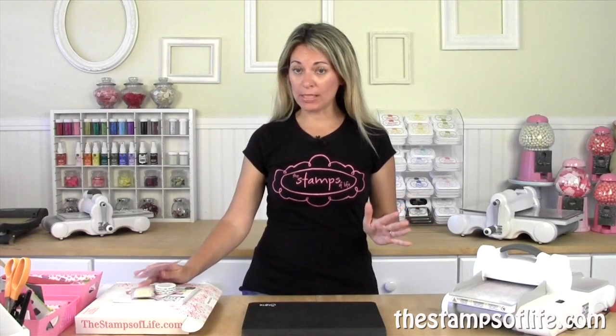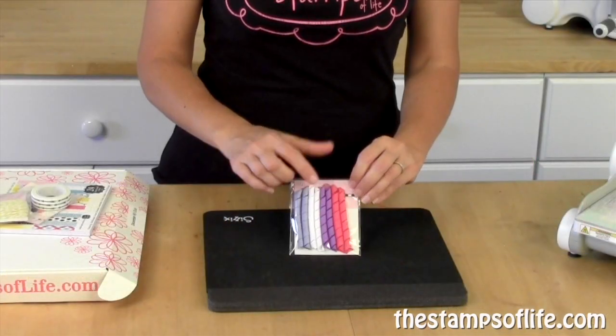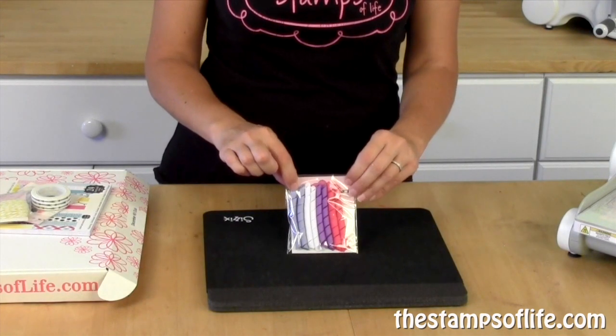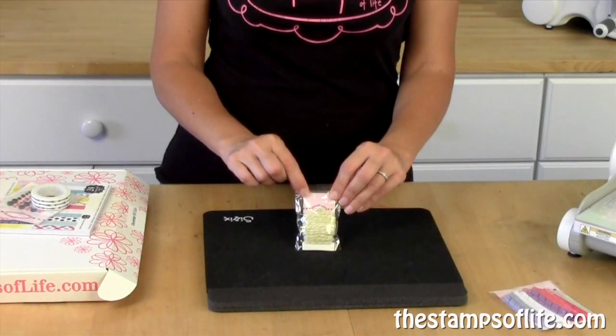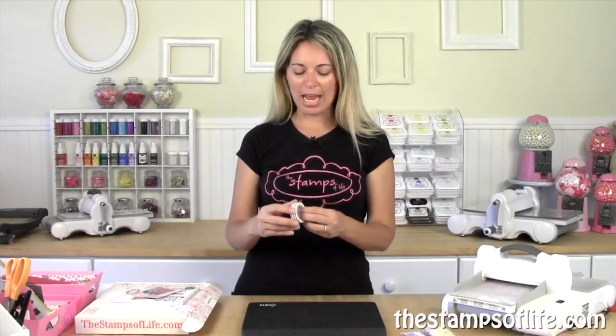A lot of them are some fun embellishments and paper. Here are our cute little ribbon corkscrews. There's guava, grape, powdered sugar, and sky colors. Lots of fun. Here is some lemonade and powdered sugar twine. It's that nice and thick twine.